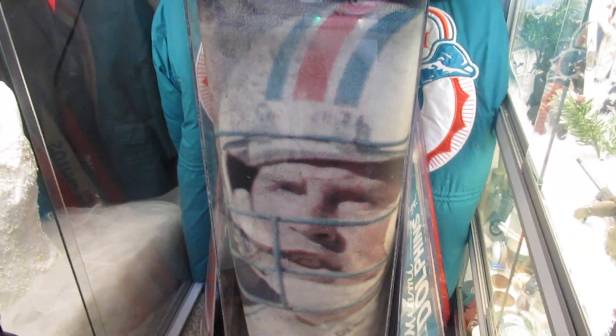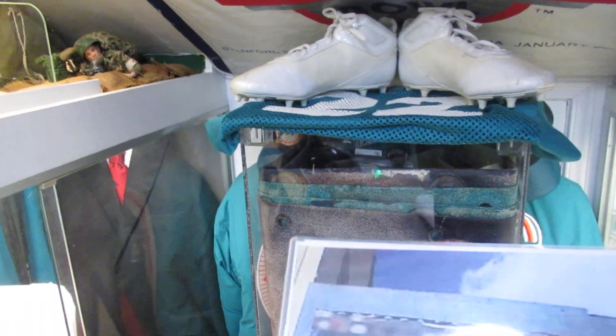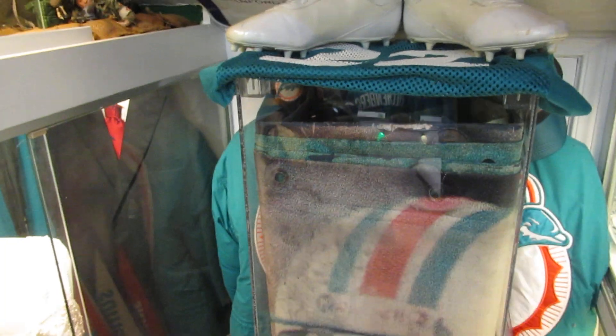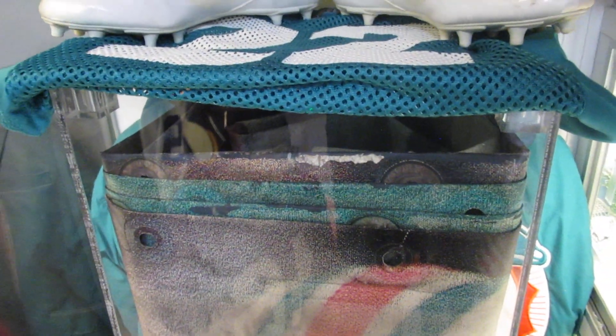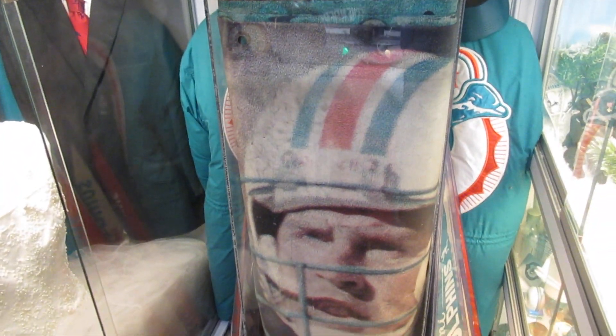Right here is a big huge canvas of Dan Marino that hung on a building in Miami — about two stories high. Here's the picture of it hanging on the building; it's got big heavy grommets on it. There's no way to display it normally — I had to have a display case built for it, and it just shows off the top of his helmet and the top of his jersey. Pretty nice.